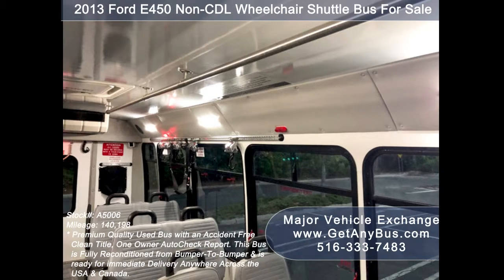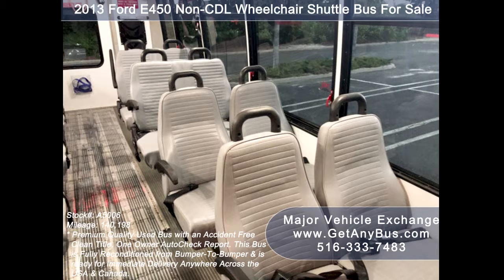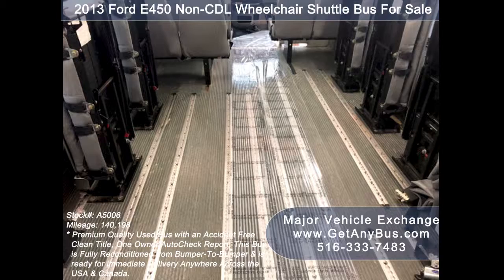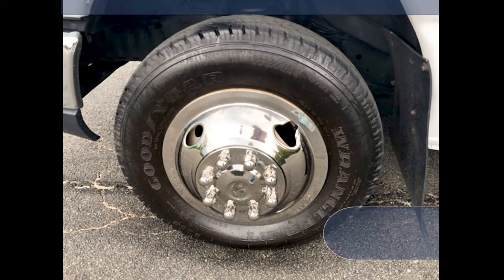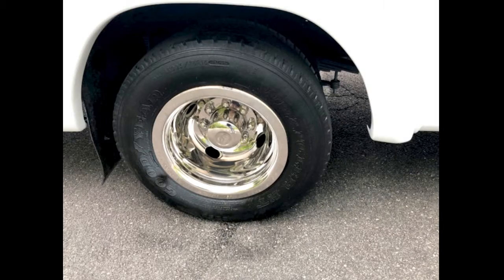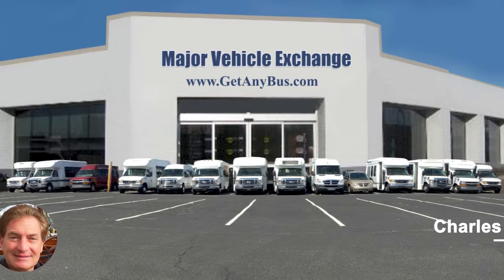Additional features include Interior Overhead Lighting, Emergency Roof Hatch, Excellent Quality Vinyl Seats for all positions with Double Flip Seats Up, Gray Rubber Transit Floor, and finally the tires with Chrome Wheel Simulators and Mud Flaps are in excellent condition with a substantial amount of tread remaining.